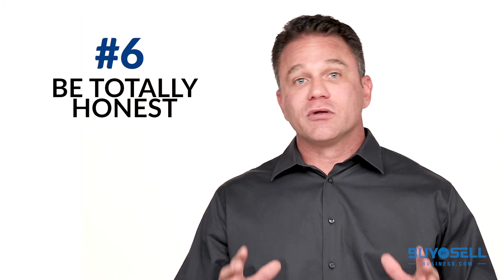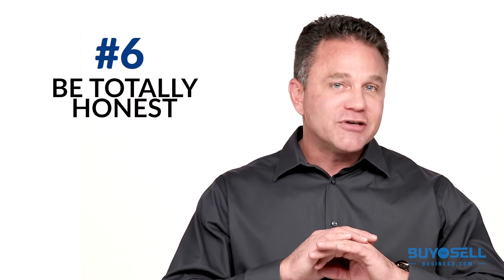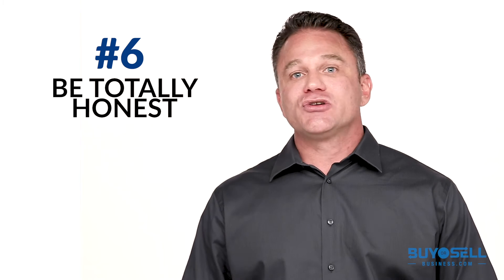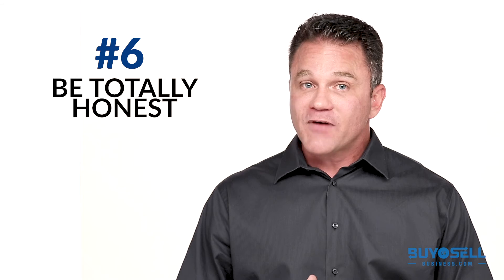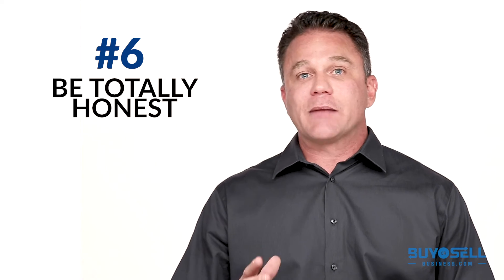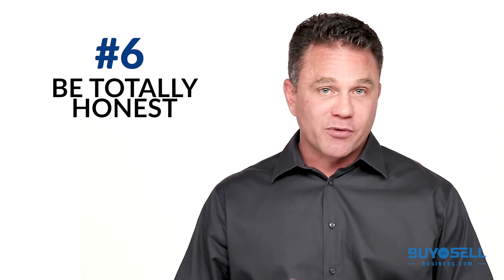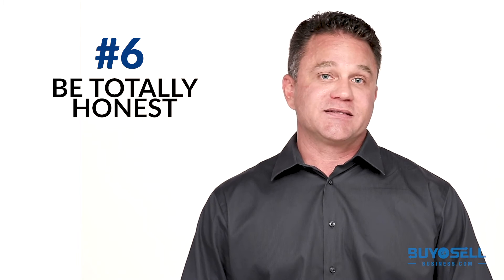Number six, be totally honest. I cannot emphasize this enough. Do not try to hide or disguise anything. Any issues or problems with the business will most certainly be discovered by the buyer and their advisors during the due diligence process. It is vitally important to establish trust up front and throughout the process. So disclose everything, no matter how good or bad you may think it is.